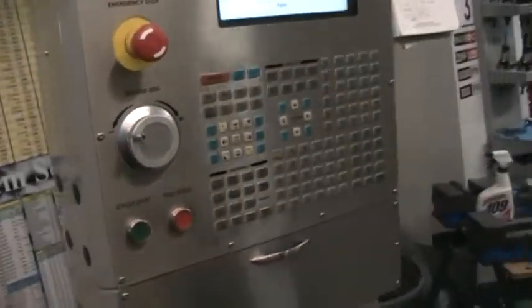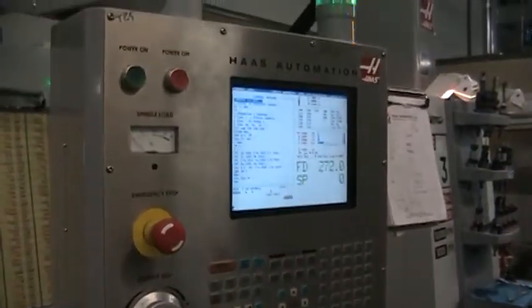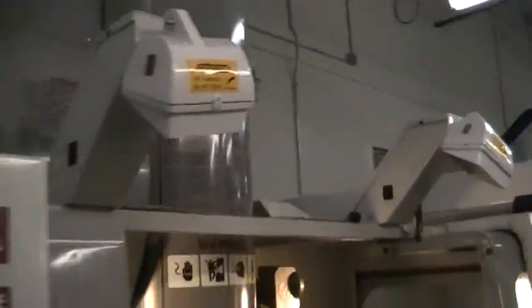This machine has very low hours — it's at about 2,400 cutting hours on it. High-intensity lighting. We'll walk around the back and get the serial number on this.